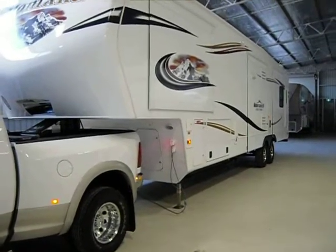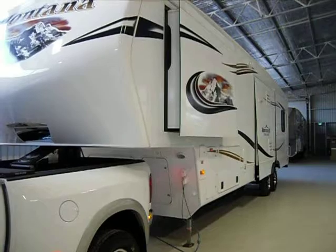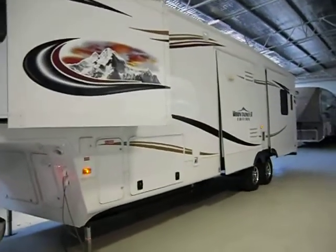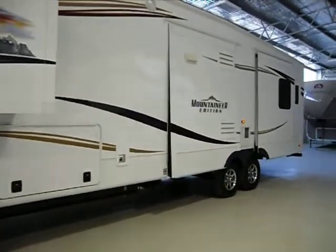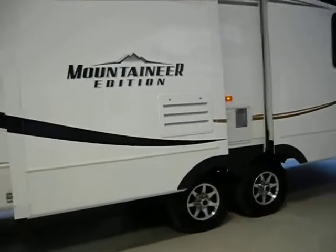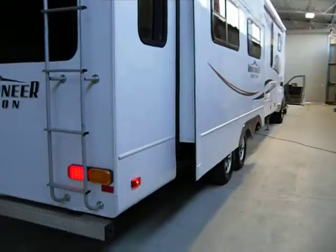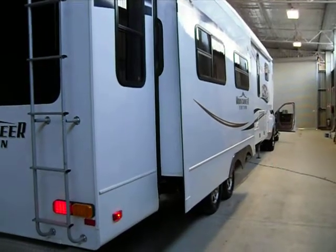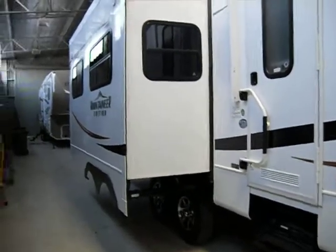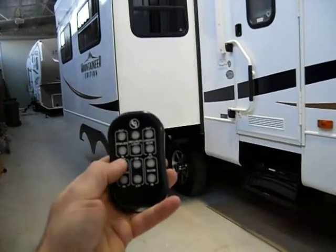Now over to the fifth wheeler — I'll show you how the slide-outs work. I've got a remote control in my hand and I'm running out the bed slide. Once the bed slides come out, then the next slide, which is the fridge slide and cooking area, comes out. And finally the slide on the right-hand side. All done from this handy remote control. And from this remote control, I can make the awning come out.